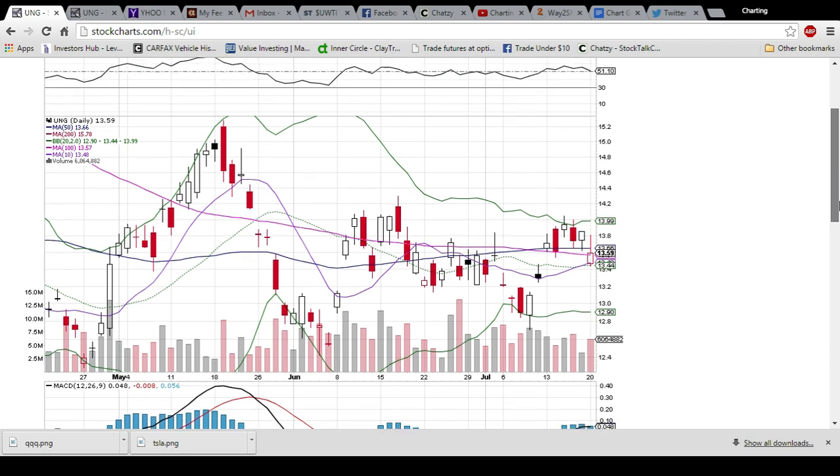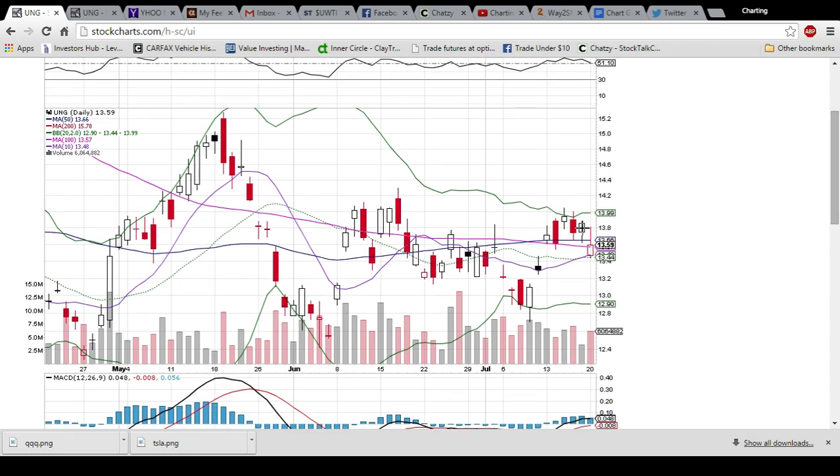It was a day for the bears on UNG. You can see the past few days we hit the upper Bollinger Band resistance and it pulled back. The 50-day moving average held a couple times, but today that level turned into resistance. That level of resistance is now 13.66. We also have the 100-day moving average at 13.57, so that level is still support, and so is the middle Bollinger Band, which was the low of the day. 13.44 was bounced off there.